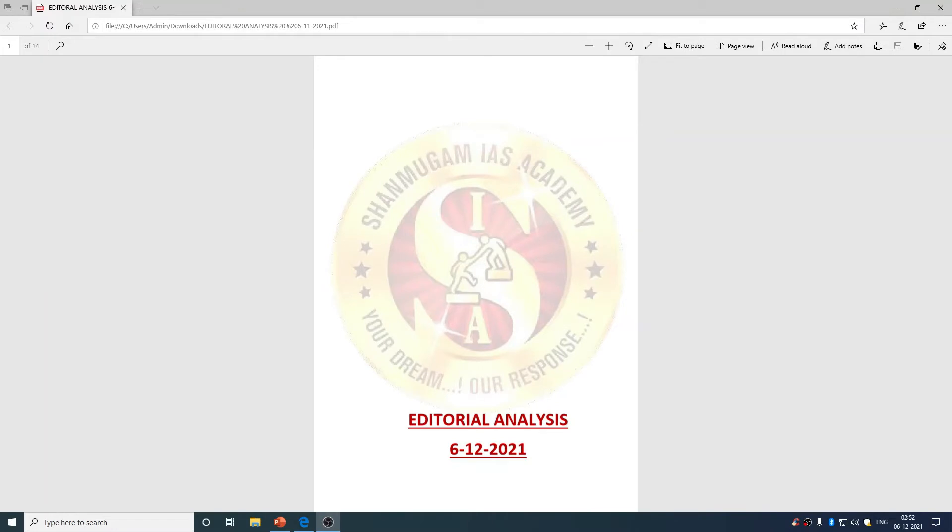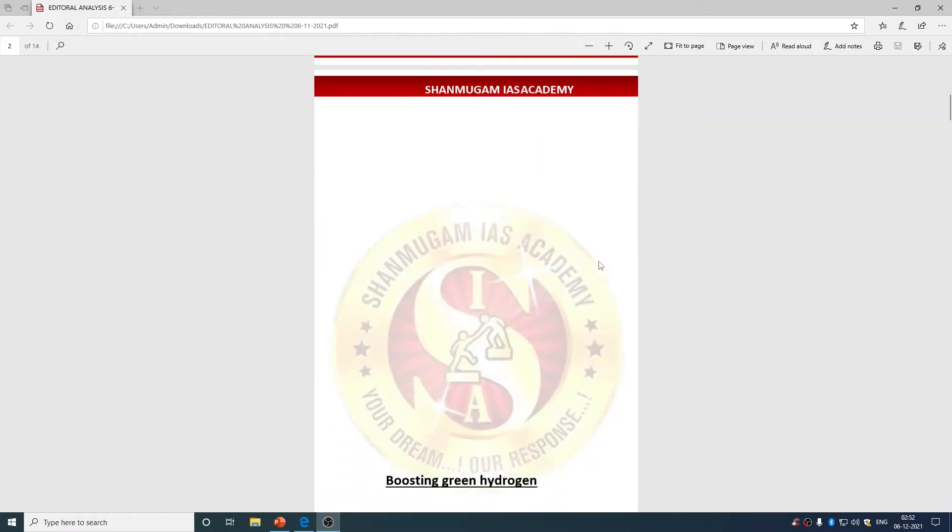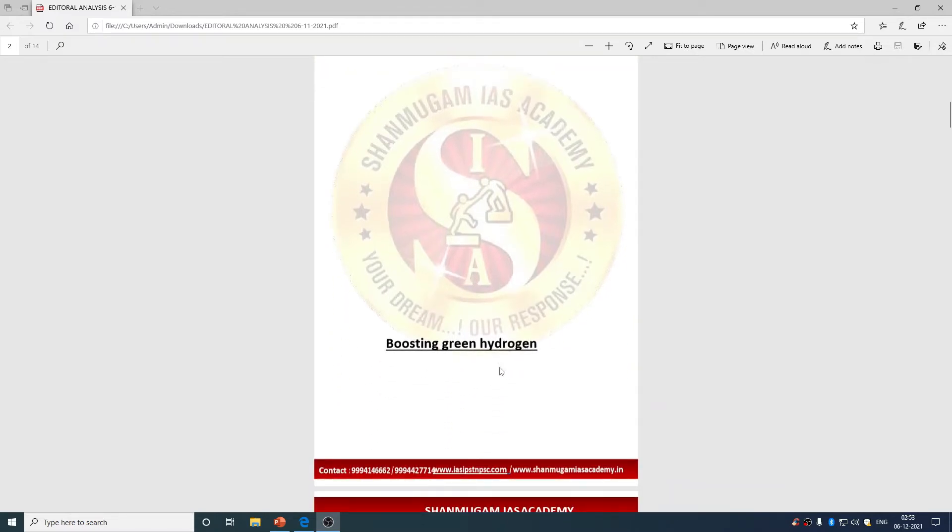Welcome to Shanmugamaya's Academy. Today's editorial analysis is from 6th December 2021. This is a very important topic related to climate change, the indices given in climate summits, and what was adopted in the Indian budget. The topic is 'Boosting Green Hydrogen.'